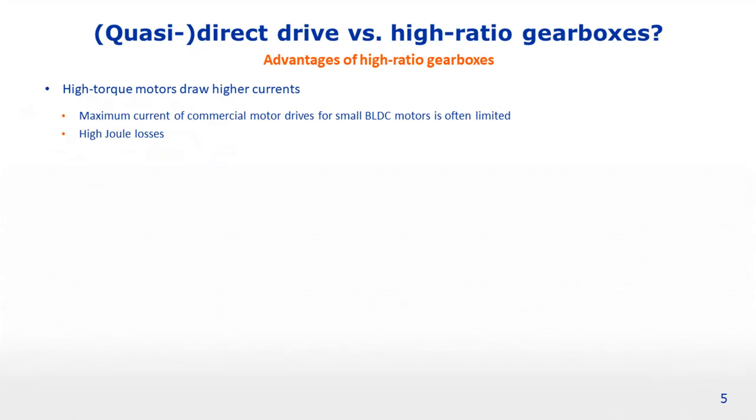Actuation systems with high ratio gearboxes also have certain advantages — or perhaps it's better to say that actuation systems with high torque motors have certain disadvantages that can only be overcome with high ratio gearboxes. The main disadvantage of high torque motors is that they draw higher currents, causing various problems. The first is commercial availability: motor drives that supply current to high torque motors are typically designed for smaller brushless DC motors, with current limits often set for conventional motors, though suppliers are gradually increasing those limits in response to growing interest in high torque motors.